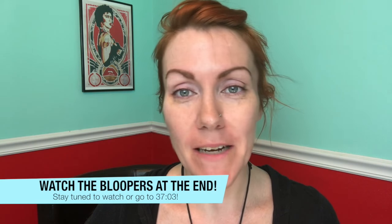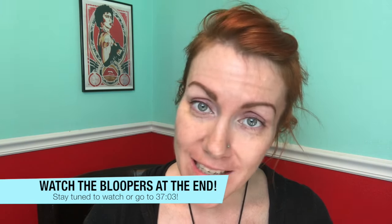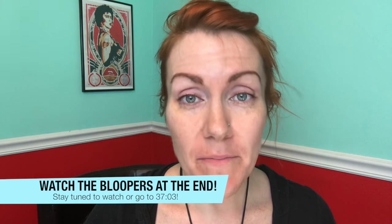Hey everybody, hey artists, welcome back to my channel. If you're wondering why I don't have any makeup on, it's because some of you requested to have me recreate my purple, kind of violet eyeshadow look that I do in my video for the giveaway — and I believe it's this look.